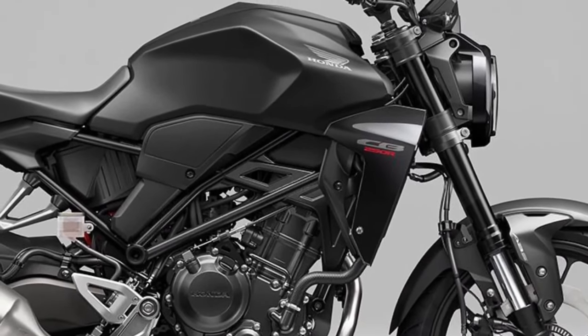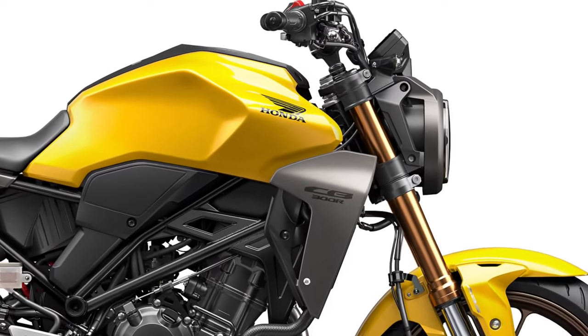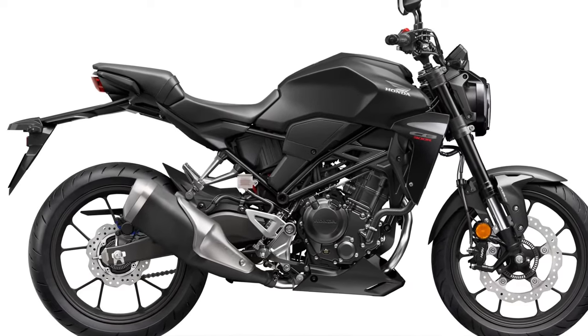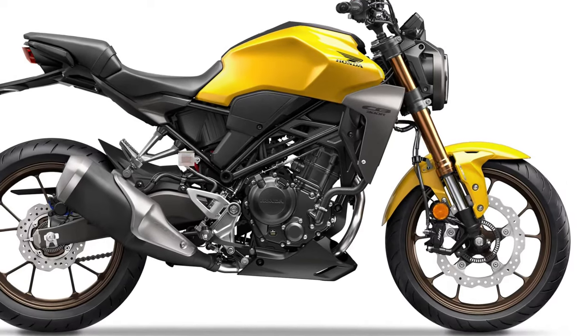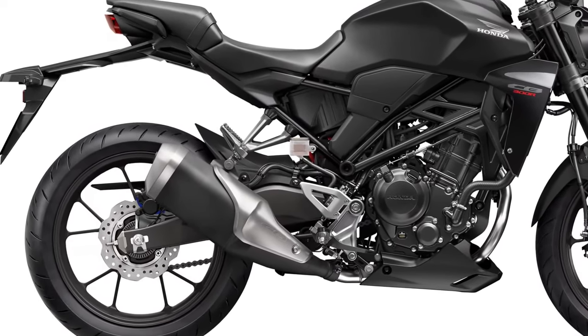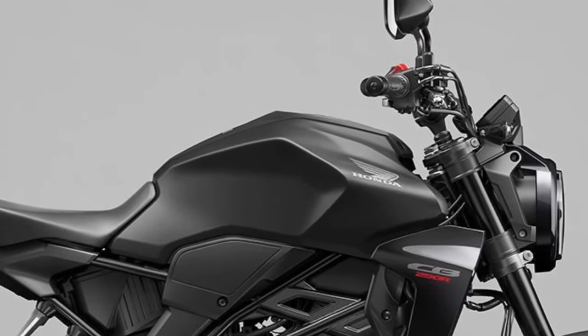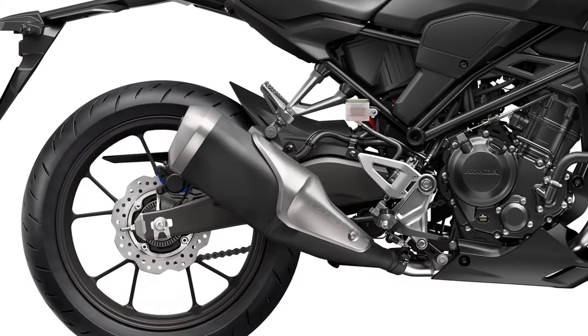Color options: The 2025 CB300R is available in a variety of color schemes, ranging from vibrant hues to understated tones, catering to different aesthetic tastes in the motorcycle community. Versatility: Whether navigating through congested city streets or enjoying spirited rides on country roads, the CB300R excels in versatility.